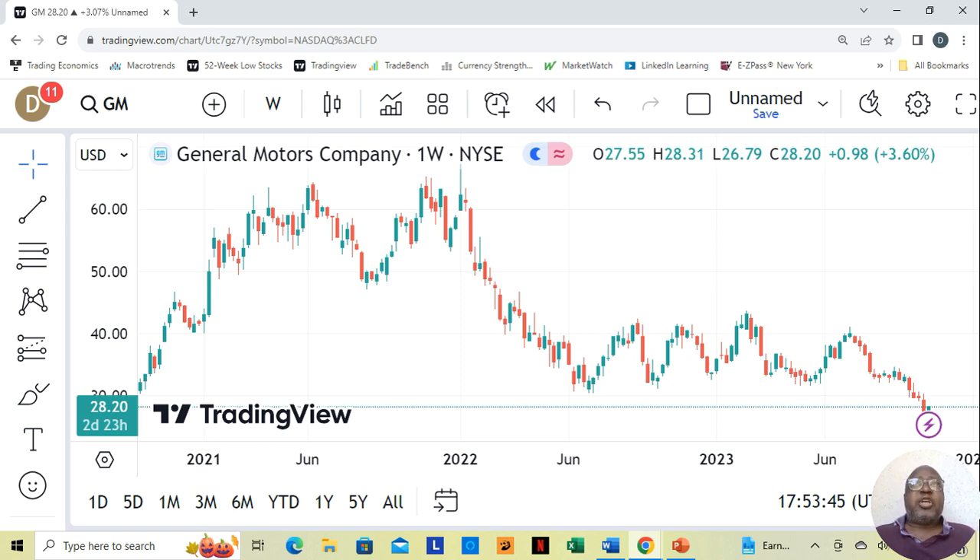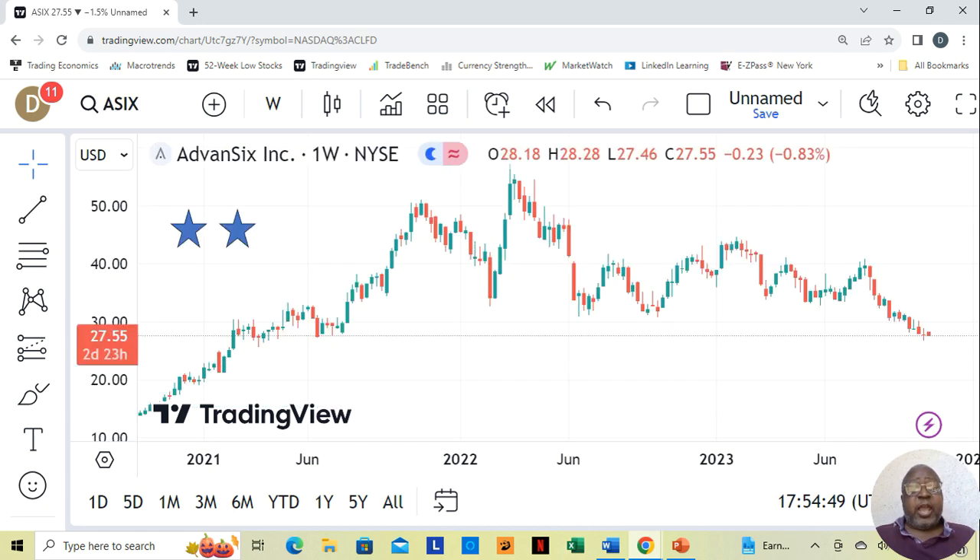We have General Motors. General Motors is more of an emotional analysis — notice I have no stars for this company. It didn't really make my list, but I put it down here anyway at $28.20 a share. There was a strike in the auto industry which included General Motors; that strike is over, so I'm not sure if there'll be some tailwind as a result of that. Advance 6 is a two-star at $27.55 a share.